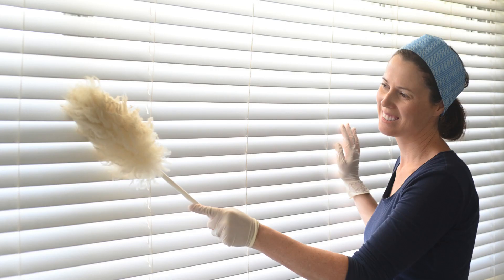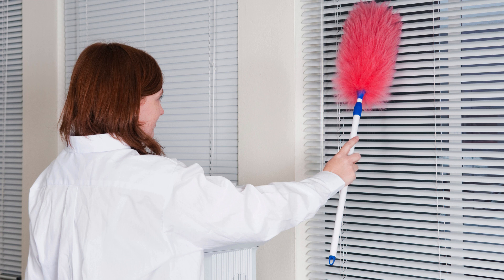Three, dusting blinds made easy. Slip an old sock over your hand, dip it in a mixture of vinegar and water, and wipe your blinds clean. It's quick and effective.